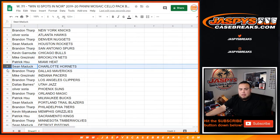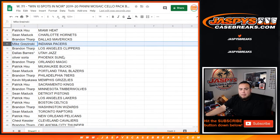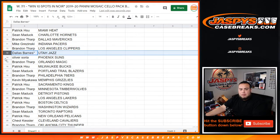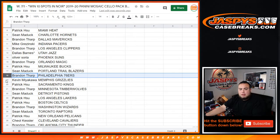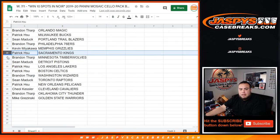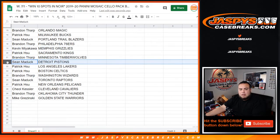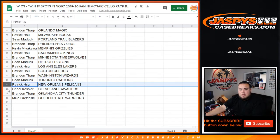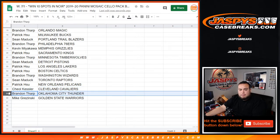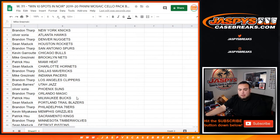Kevin with the Bulls, Mike with the Nets, Patrick with the Heat, Sean with the Hornets, Brandon with the Mavericks. Mike with the Pacers, Brandon with the Clippers, Dallas with the Jazz, all over the Suns, Brandon with the Magic. Patrick with the Bucks, Sean with the Blazers, Brandon with the 76ers, Kevin with the Grizzlies, Patrick with Kings, Brandon with the T-Wolves, Sean with the Pistons, Patrick with the Lakers, Celtics Brandon with the Wizards, Sean with the Raptors. Patrick with Pelicans, Cleo with the Cavs. Brandon with the Thunder and Mike with the Wizards.